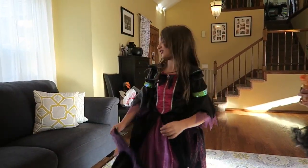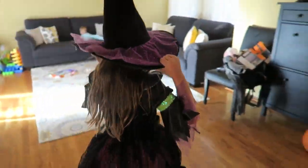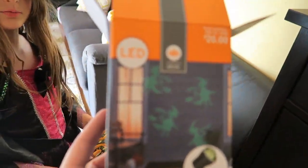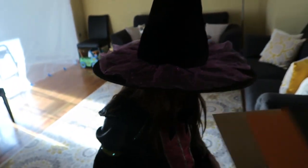We have a few more decorations that need to be put outside, do you want to do that? We have the scary skeleton, and we got this really cool light — you guys, look at this, it's a projector with witches! We're going to put that out on Halloween, not tonight — we're gonna put it out on Halloween.